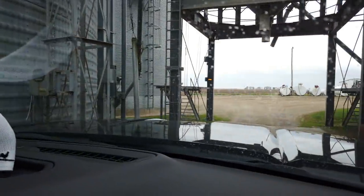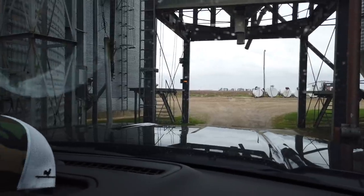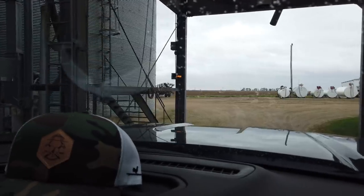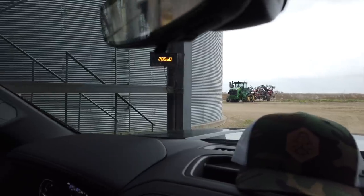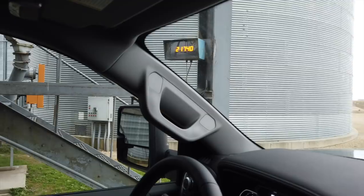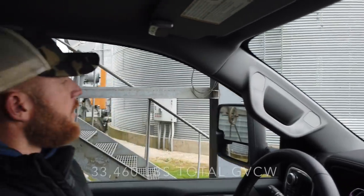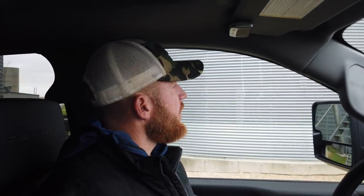All right, so the front axle of the truck is about 11,900 pounds. Now let's pull the rear axle on. My truck weighs about 8,000 pounds empty. So we've got 11,900 and 21,560 — doing simple math, that's about 33,000 to almost 34,000 pounds total.